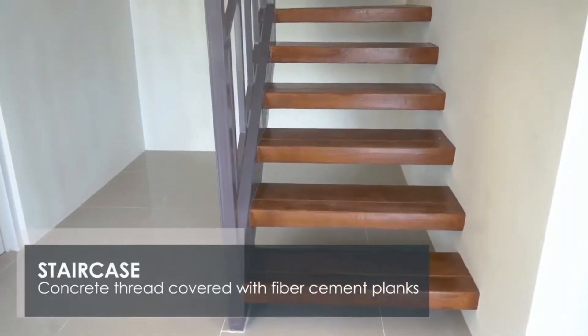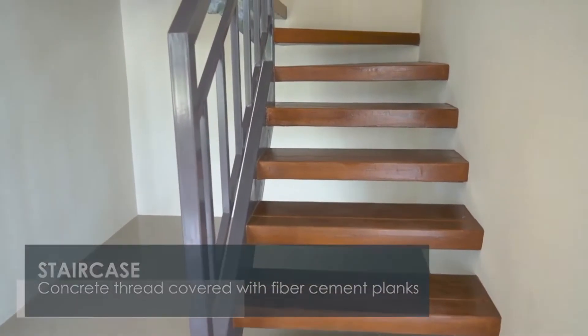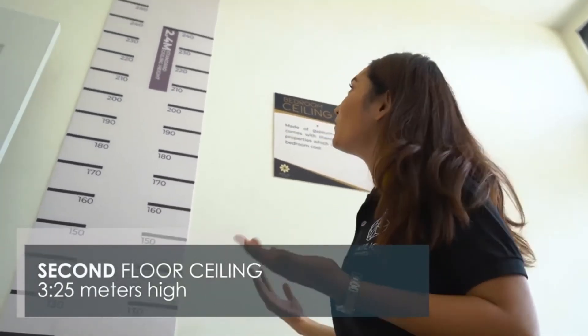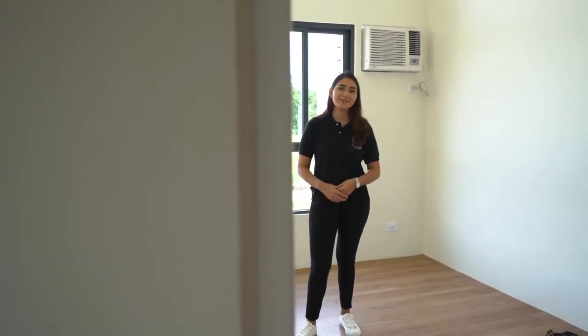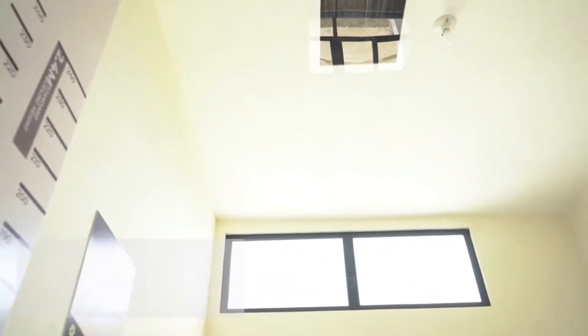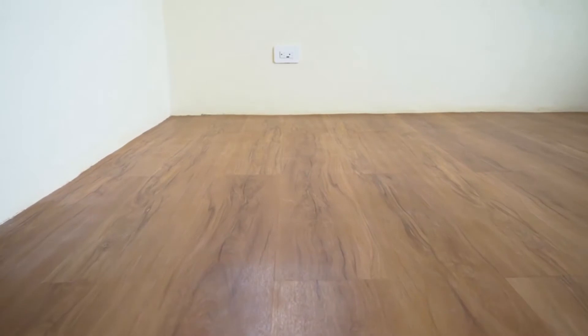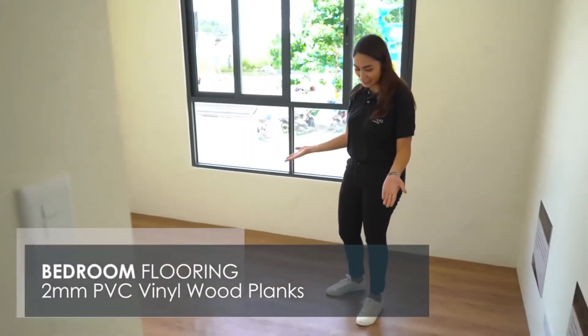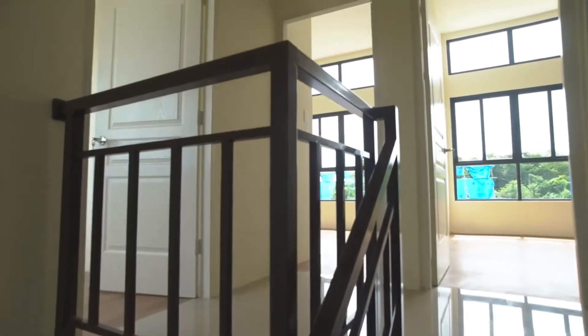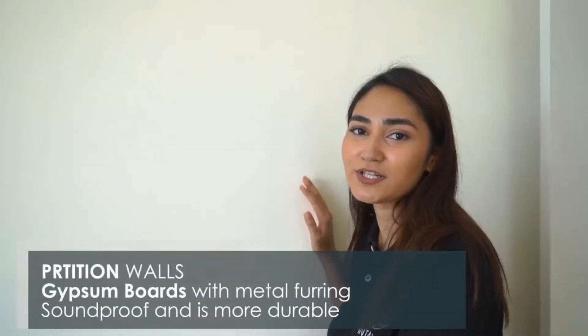We've made sure to use eco-friendly and cost-efficient materials here at Intaglio Estates. Our steel staircase is made of concrete tread covered with fiber cement planks. One of my favorite things about Intaglio Estates is the ceiling height. Instead of your average 2.4 meters, Intaglio Estates brings you a home that is 3.25 meters high. Our bedroom ceiling is made of gypsum board with thermal insulation properties, so your bedroom stays cooler for longer. For the flooring, we've used 2-millimeter thick PVC vinyl wood planks — they look classy, are easy to clean, and very durable. Instead of quarter-inch plywood for partition walls, we use gypsum board walls with steel metal furring, so it's resistant to heat and soundproof.